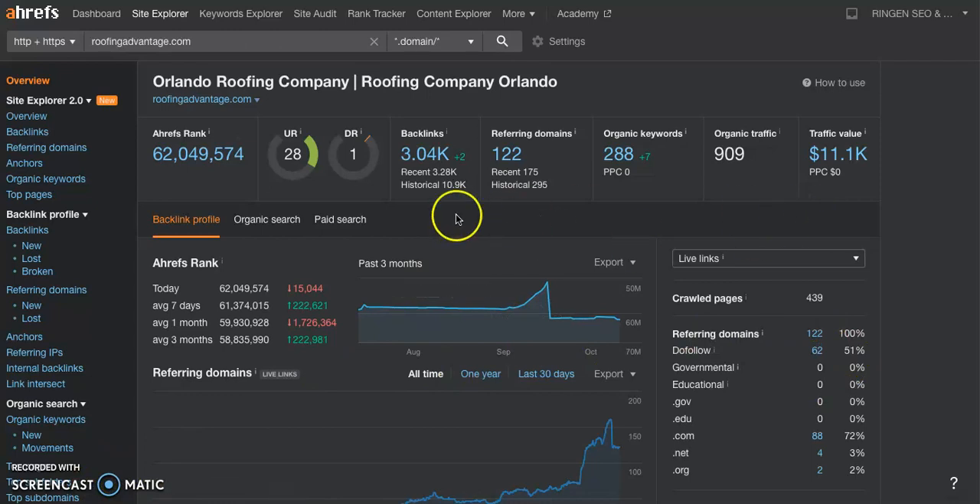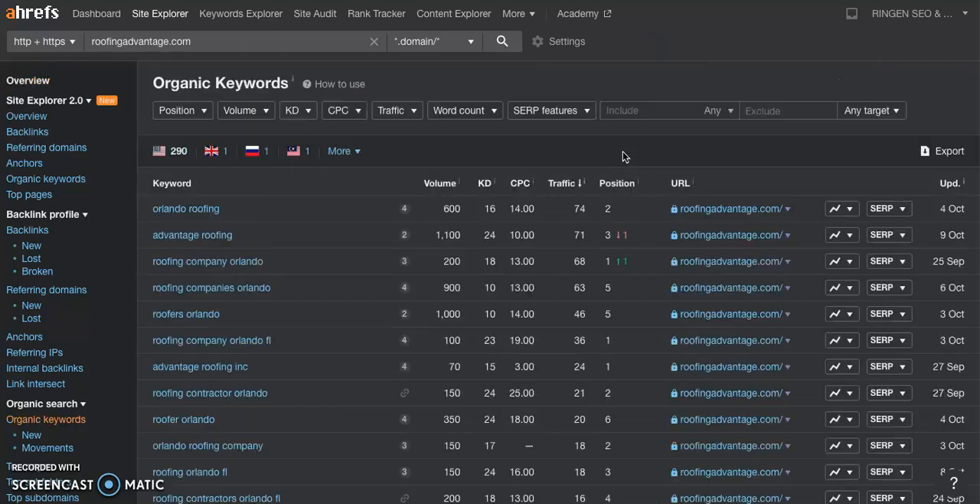That's a lot of the reason why they're listed first on the Google page. Looking at their organic keywords — things like 'roofing Orlando' or 'roofing Orlando Florida' — you can see 'Orlando roofing' is being searched 600 times a month, 'roofing company Orlando' 200 times a month, and 'roofing companies Orlando' 900 times a month. That's really a lot of search volume for these keywords. You really want to put those keywords on your website once you get one up and running, because the more people that find your site, the more phone calls you get, and the more that turns into customers.